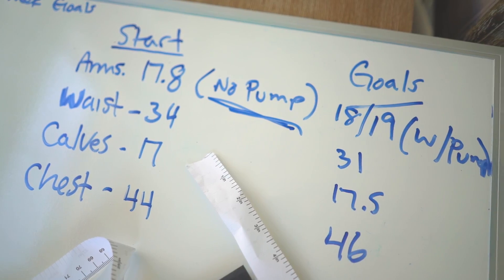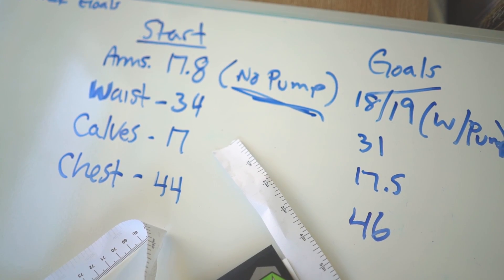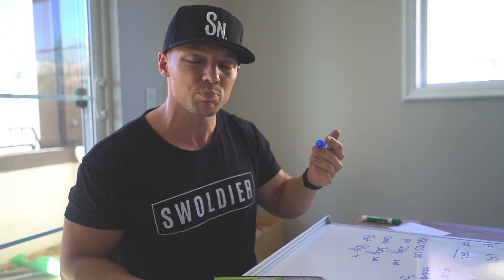Calves are 17 and chest is 44. These are the numbers I want to hit: arms 18 to 18.5 without a pump, 19 with a pump. Waist down to 31. Calves up around 17.5 to 18 — ideally you want calves and arms pretty close to the same. Chest at least 46 to 47. The reason I think I'll be able to increase measurements is because I'll get stronger and bigger on this program, even while decreasing calories, just because I haven't been lifting. The time off has motivated me to get back after it, though I don't want to rush. You can't know where you want to be unless you know where you're at, and we're setting this up systematically.